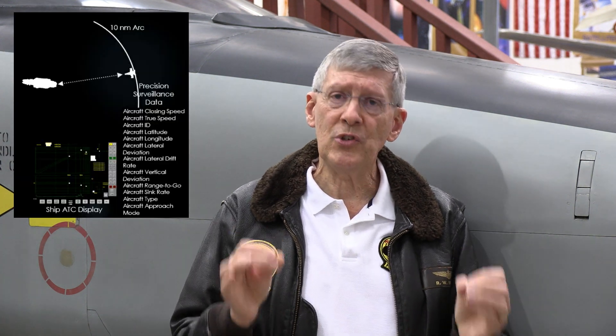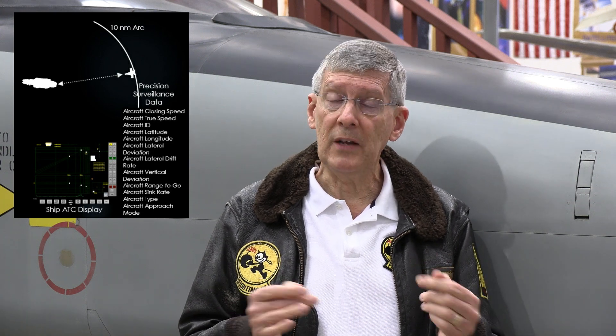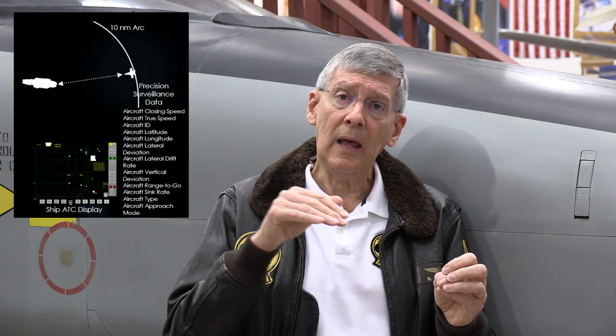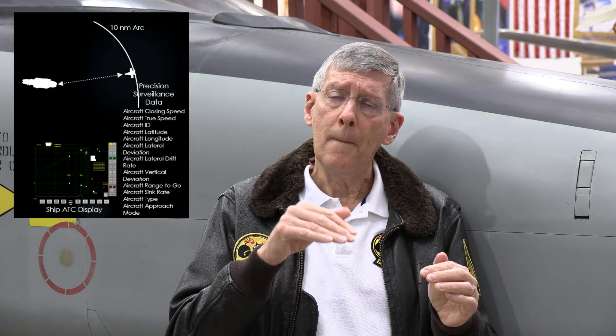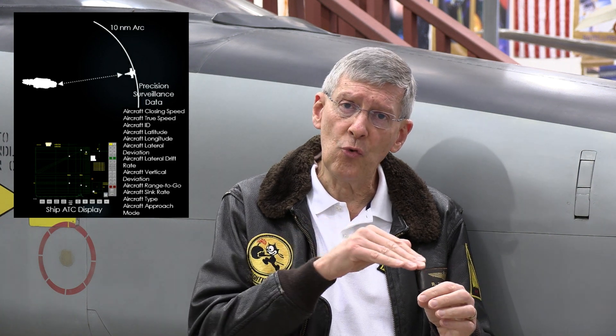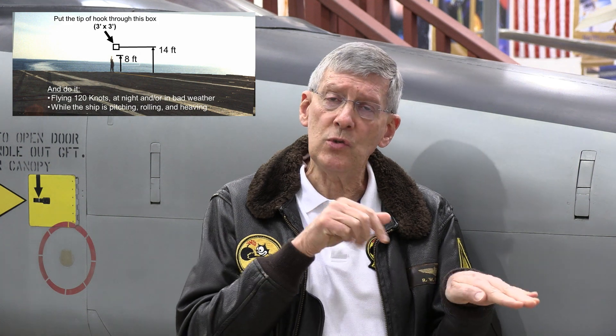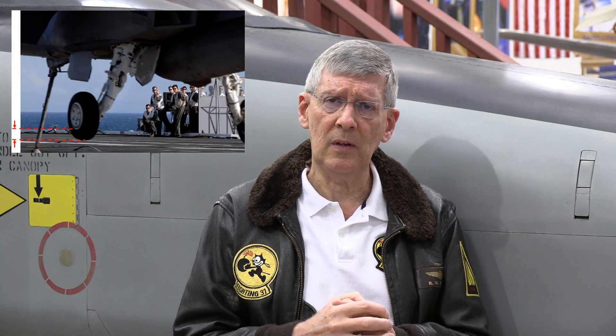That continues until the aircraft gets within 10 nautical miles, at which point it moves into precision approach mode. Now it is not only getting more frequent updates of the location of the touchdown point on the ship's deck, but it is also receiving any deviations or drift from the prescribed flight path that will take it right to that touchdown point. As the aircraft gets closer, there is more and more information updated more and more frequently, and the pilot can use that system to guide it to a very accurate touchdown point.